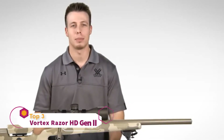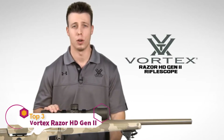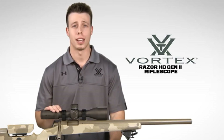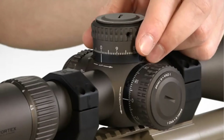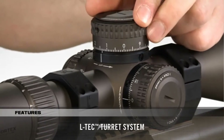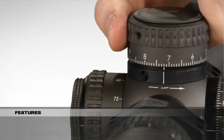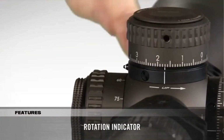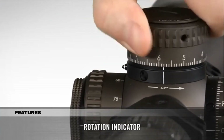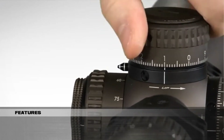This is Jimmy at Vortex Optics and we're here today to give you a look at the Razor HD Gen 2 Rifle Scope. These scopes are feature rich and deadly accurate for advanced precision shooting and tactical operations. Built for dialing long range precision shots, the LTCH turret system features an integrated locking mechanism that prevents accidental elevation adjustments. A visual rotation indicator extends from the side, allowing shooters to easily keep track of revolutions on the elevation turret — partially extended after one revolution and fully extended after two.